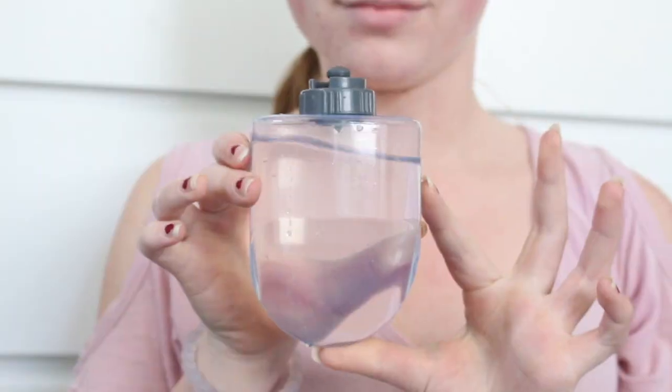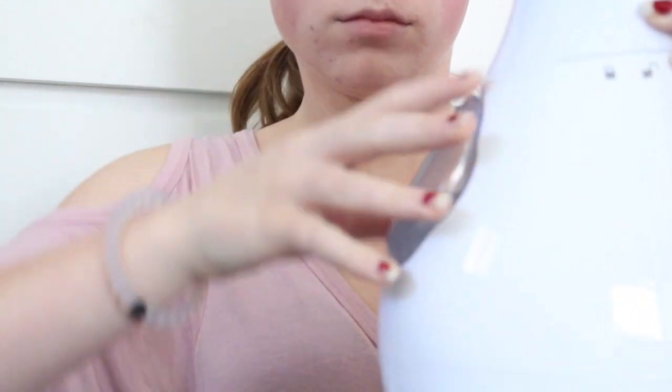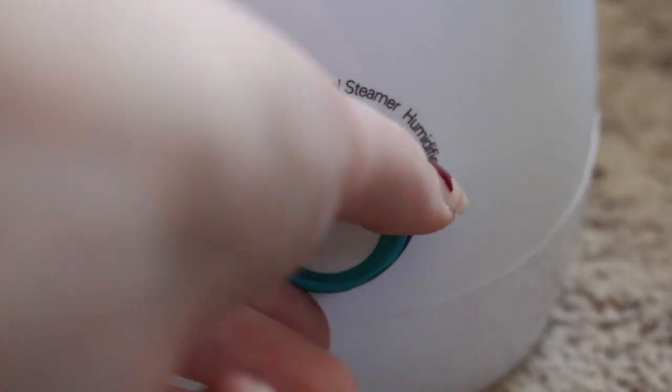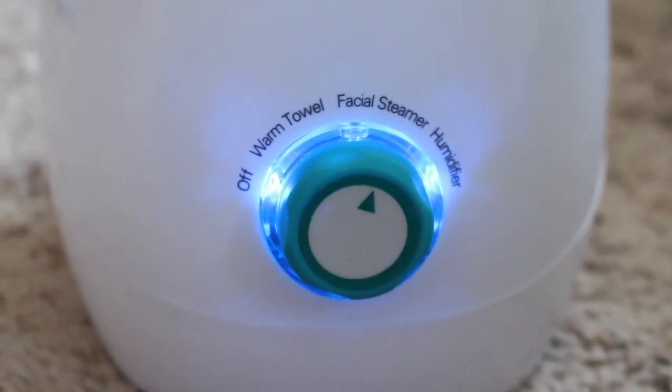After I'm done using the mister I will either wash my face or put on a face mask, and it really improves the benefits of the cleanser and the mask. I'm putting the water-filled reservoir into the front of the steamer and plugging it in. I'm turning it on to facial steamer - there are other functions such as warming towels and being a room humidifier, but for this I'm using it as a facial steamer. I'm keeping my distance and bending over the steamer, letting all that steam get into my pores to open them up.